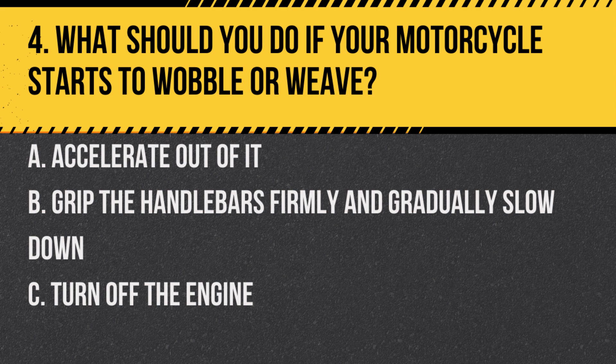Question 4. What should you do if your motorcycle starts to wobble or weave? A. Accelerate out of it. B. Grip the handlebars firmly and gradually slow down. C. Turn off the engine.